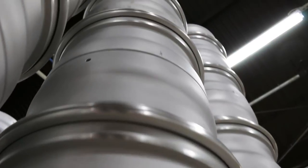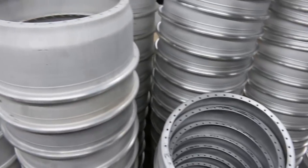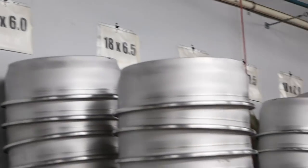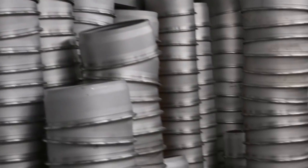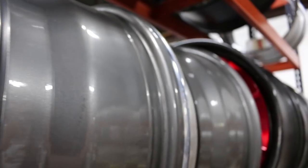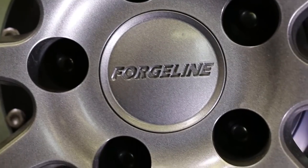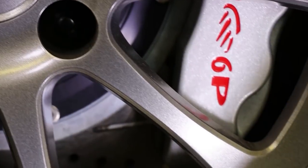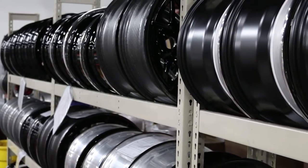Meanwhile, the proper barrel is selected based on the overall diameter and backspace of the wheel. Forgeline stocks barrels in 17 through 21 inch sizes and widths ranging from 7.5 to 13 inches. Various offsets allow the team to custom fit a wheel to the car so that it not only looks designed for the car but also clears critical components like oversized brakes. Some barrels are polished, others receive a powder coating operation to provide color.